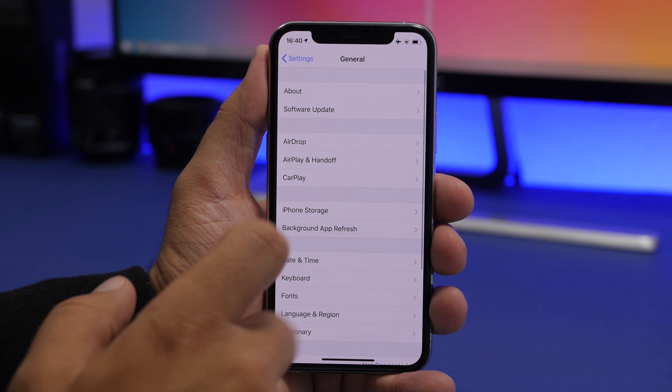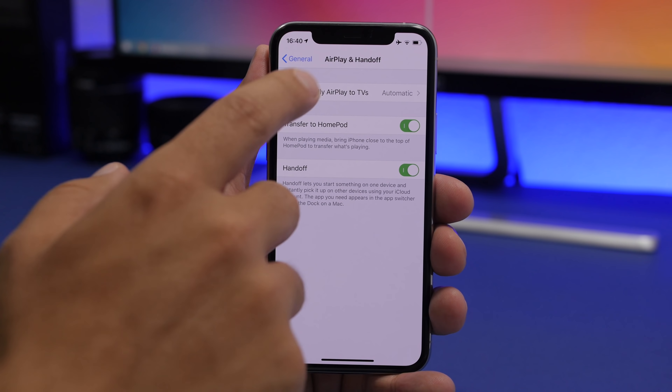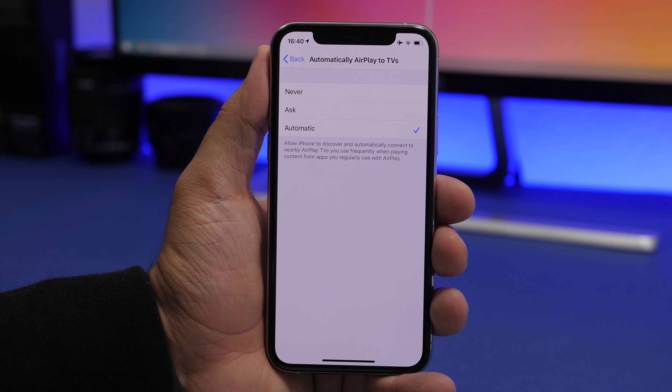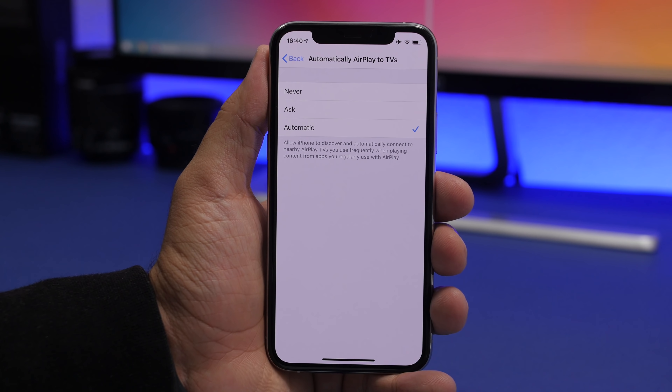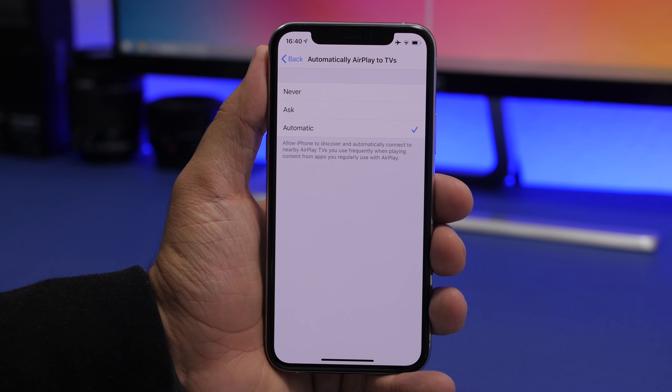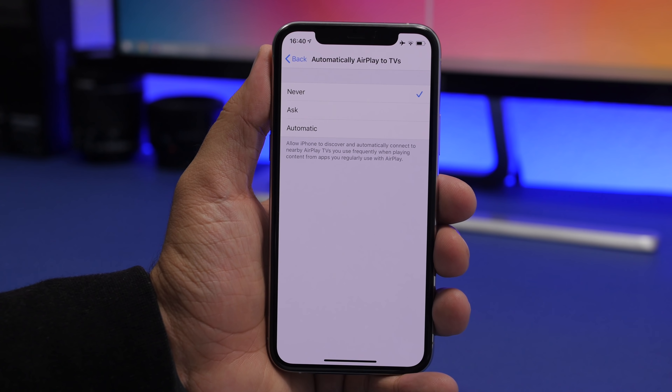The next setting is under General, then AirPlay and Handoff — 'Automatically AirPlay to TVs.' If you leave this at Automatic, your iPhone will constantly be scanning and automatically connecting to nearby AirPlay TVs you've used before. This consumes both battery and CPU power. I suggest keeping it at Never so you only connect manually when you want to, instead of having your phone scanning all the time.